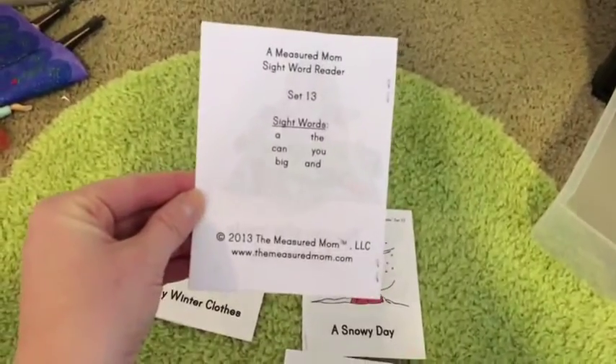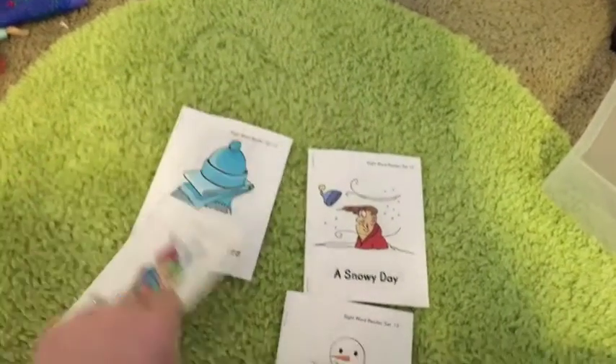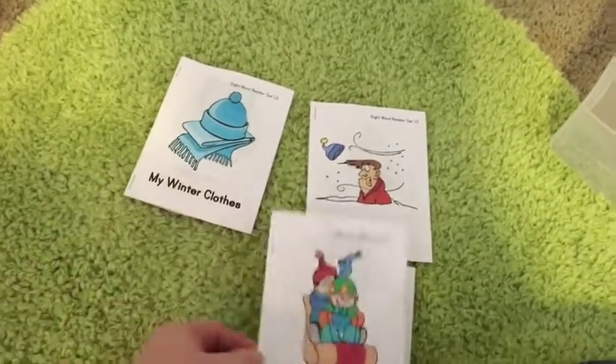Again, they are free printables and she just does a really great job. This is from The Measured Mom, and on the back you can see she's got the sight words that are focused on in that particular book. I really do love these — we will be reading through these books as our box number six.